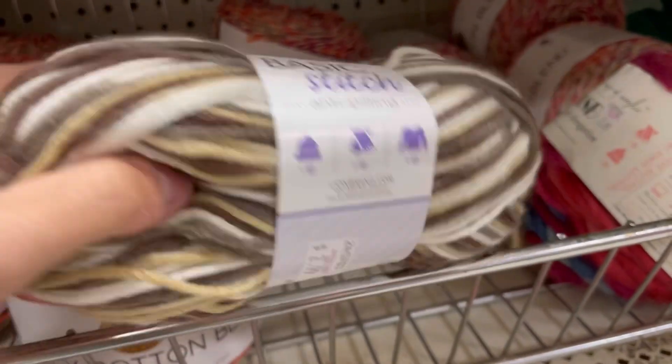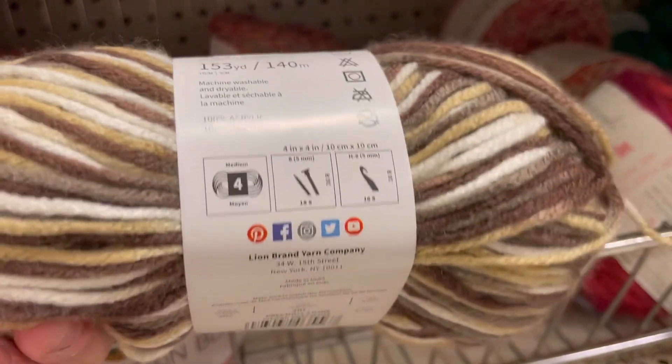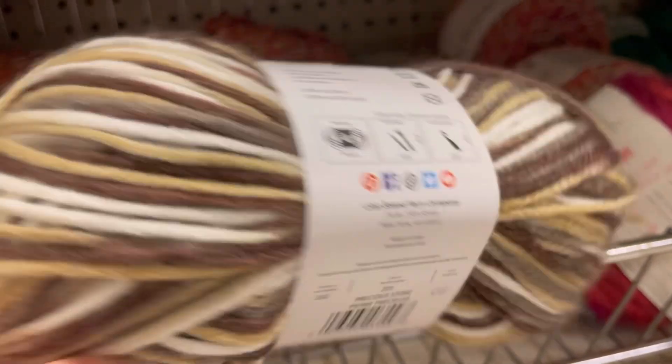Basic Stitch - 153 yards, 100% acrylic of a 4 weight, in the color Precious Stone.